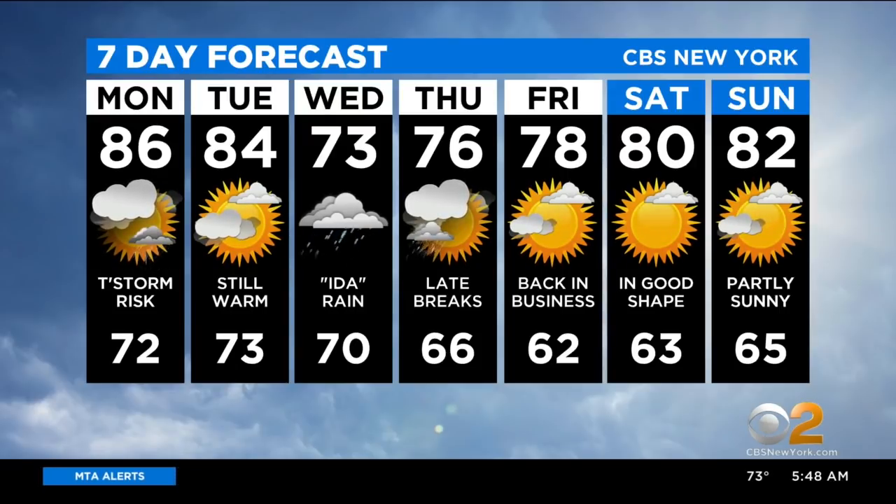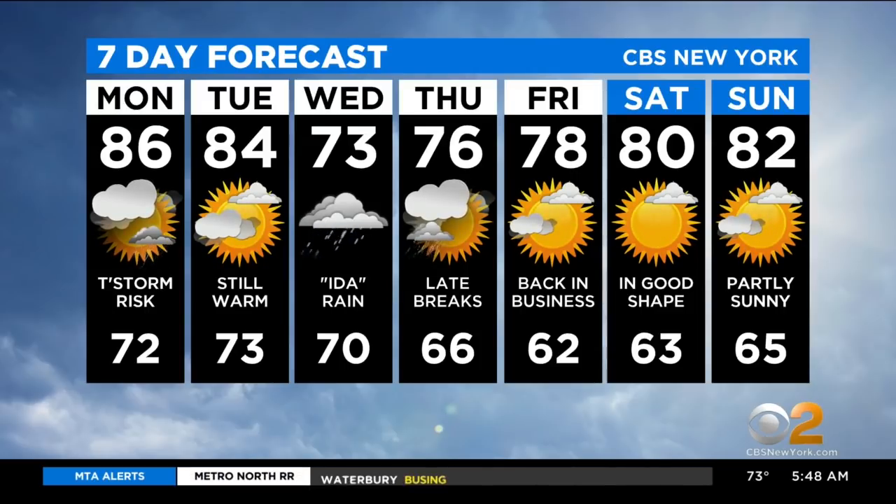Wednesday will be 73 degrees, cloudy, and very rainy. Thursday we'll continue to deal with that at 76 degrees. But by Friday it looks like we'll be back in the business of sunshine, and the weekend right now is looking great — mostly sunny with temps in the low 80s.